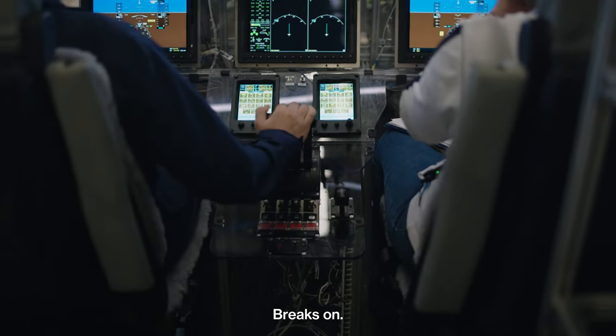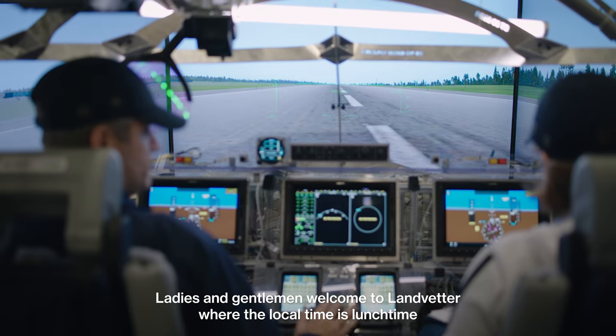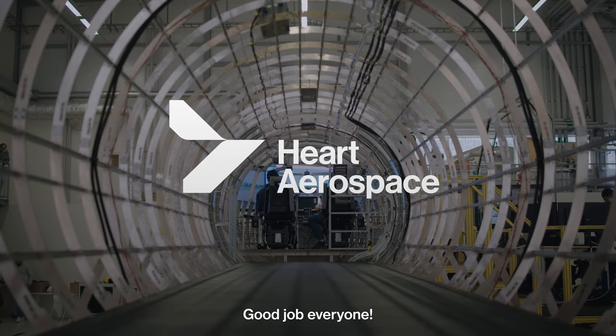Brakes on. Ladies and gentlemen, welcome to Nonvetta, where the local time is lunchtime. Good job, everyone. Thank you.